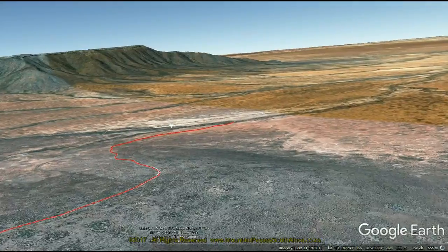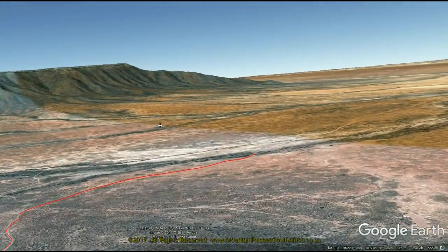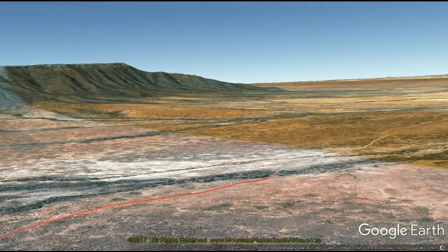Whilst a 4x4 is not necessary to drive the pass, we strongly suggest a vehicle with good ground clearance, otherwise your vehicle will be likely to sustain some damage.